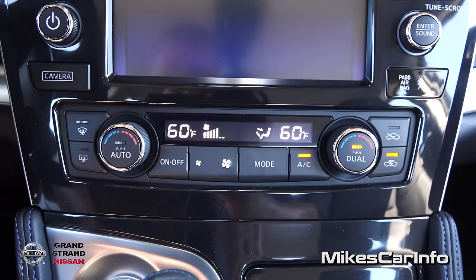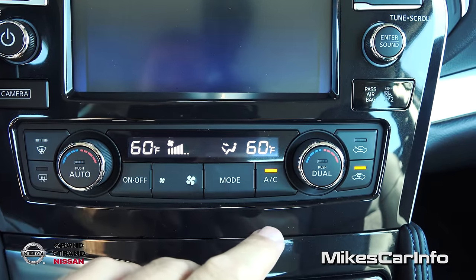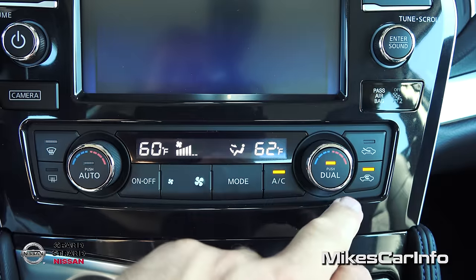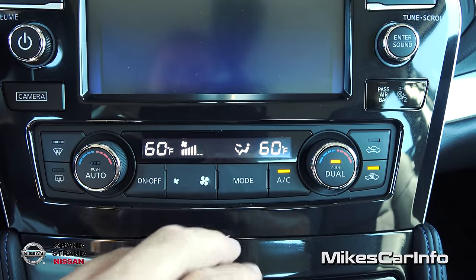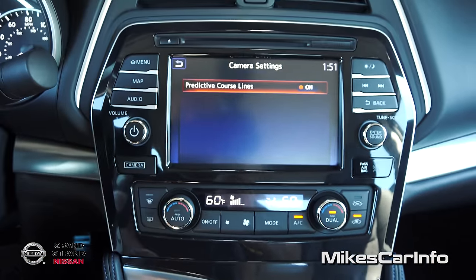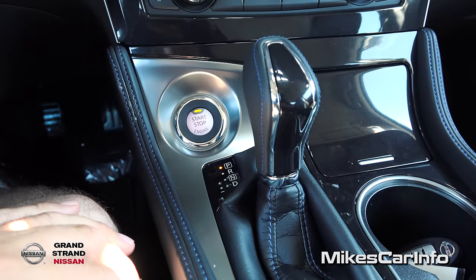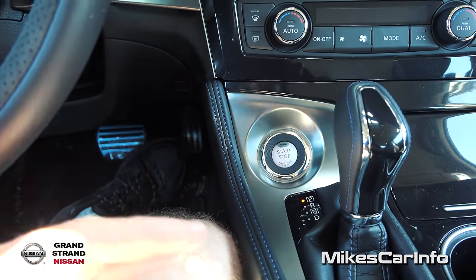Down here are your climate controls. You have a dual zone system with temperature controls for the driver and passenger separately. Right now it's in dual — we can turn that off and they'll sync to the same temperature, or push the dual button to go back to dual zone. Your fan speed's here, you can turn it on and off, mode selects where you want the air to blow, and you have front and rear defrosters plus air recirculation. Check out that black bezel around the whole center stack — it looks really cool. Push-button start to start it.